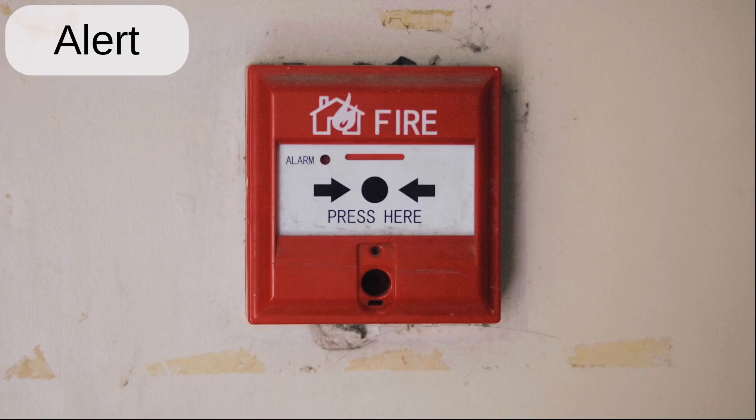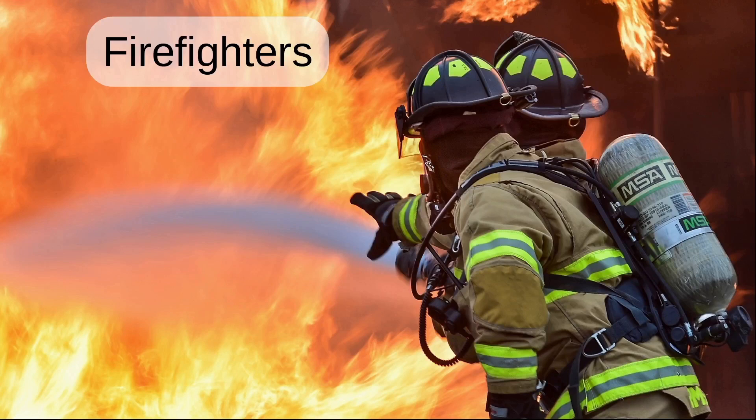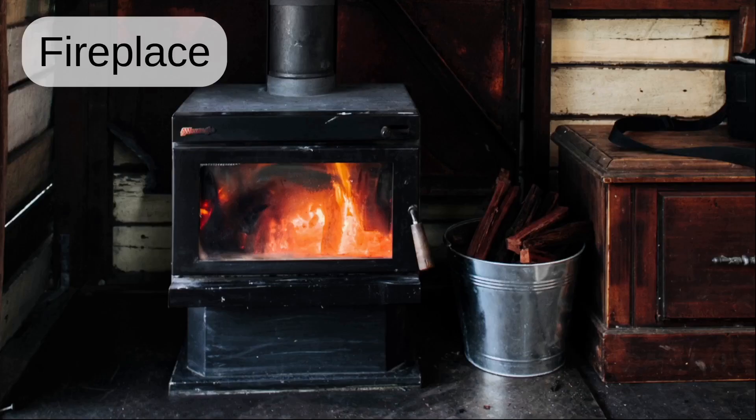Alert. Fire. Firefighters. Fire engine. Fire brigade. Fireplace.